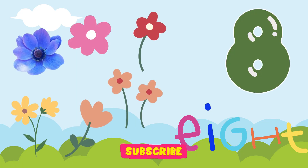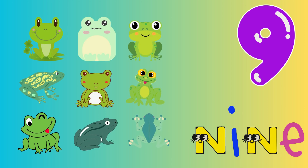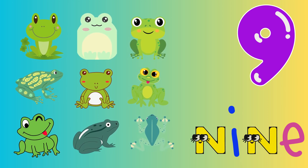8. Eight little flowers growing in the sun. 9. Nine little frogs croaking their songs.